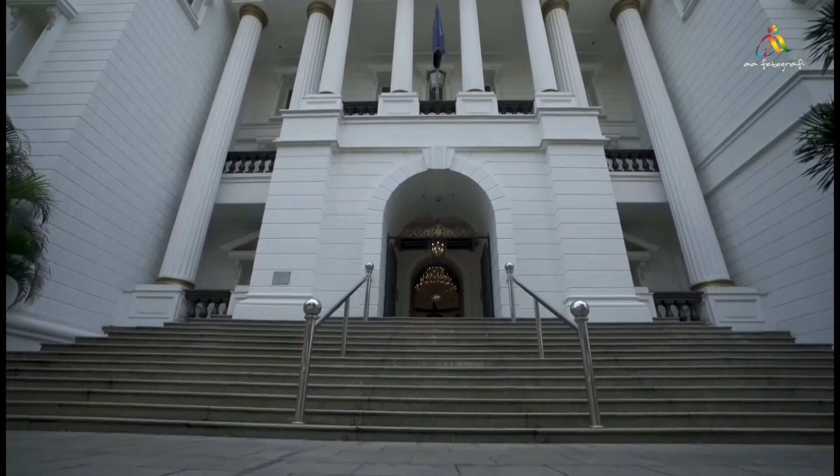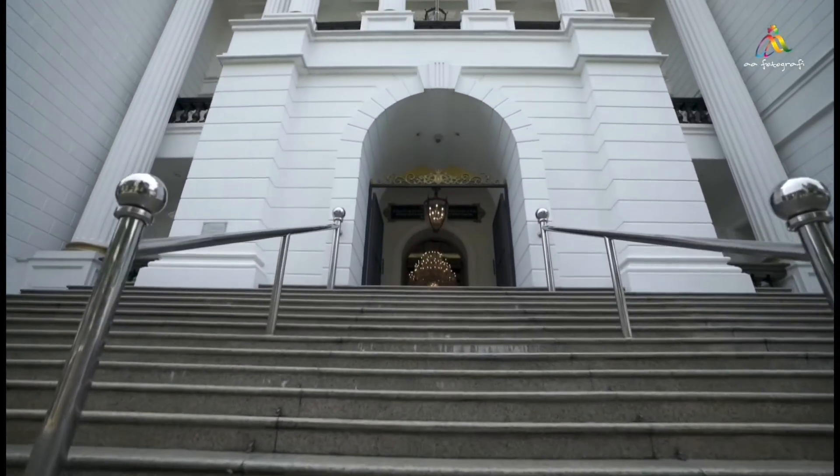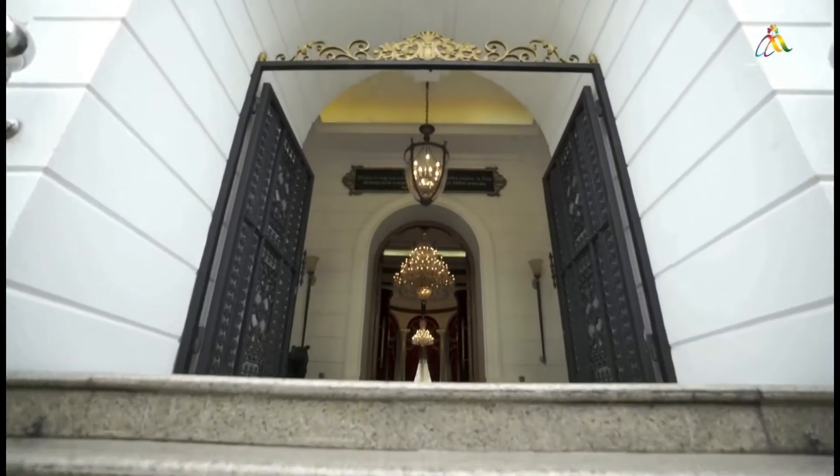Welcome to G Palace. G Palace is a new venue located in South Jakarta. Have you ever imagined getting married inside a palace? Follow us as we take you on a virtual tour.